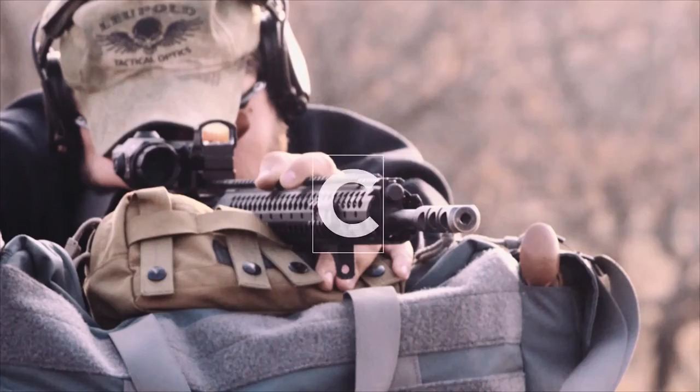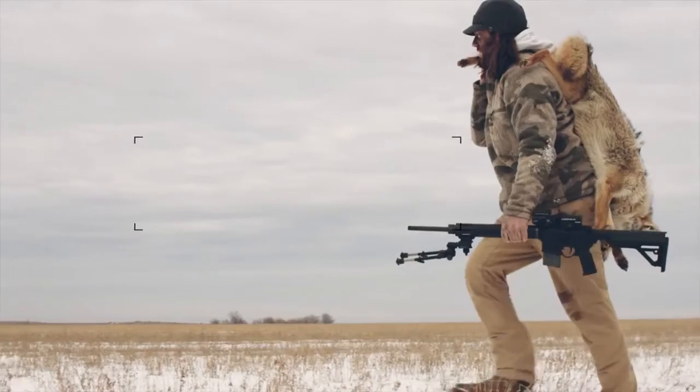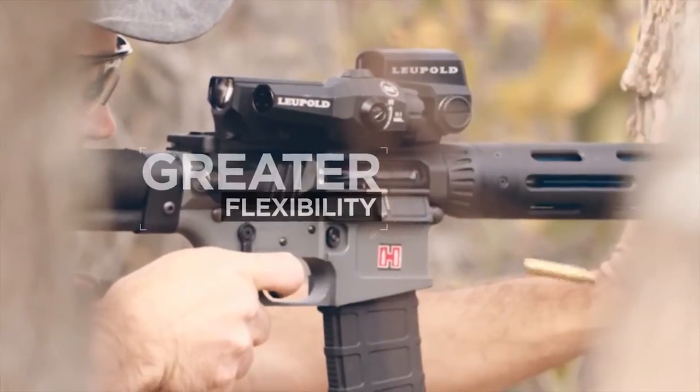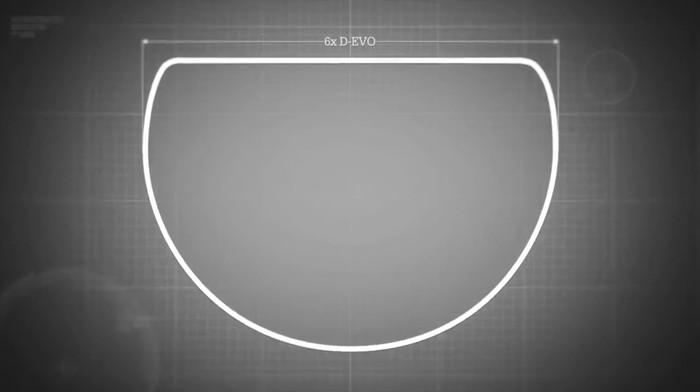When it comes time to take longer shots, Leupold's exclusive close mid-range reticle with wind holes allows users to successfully estimate range and engage targets with greater precision, speed, and flexibility. The reticle, which compensates for the lateral offset of the objective lens,